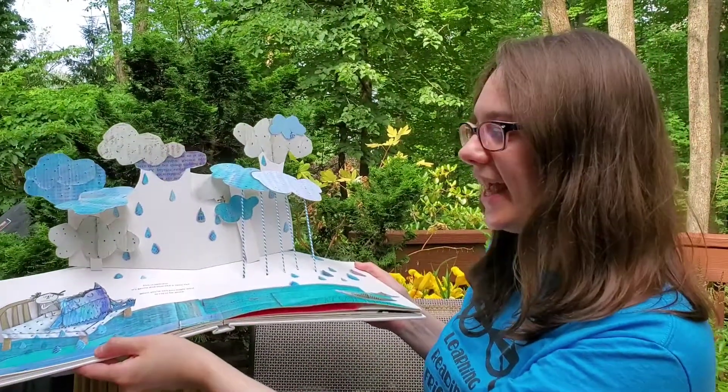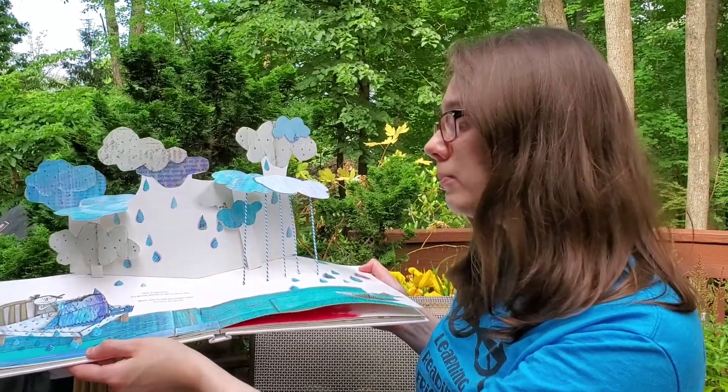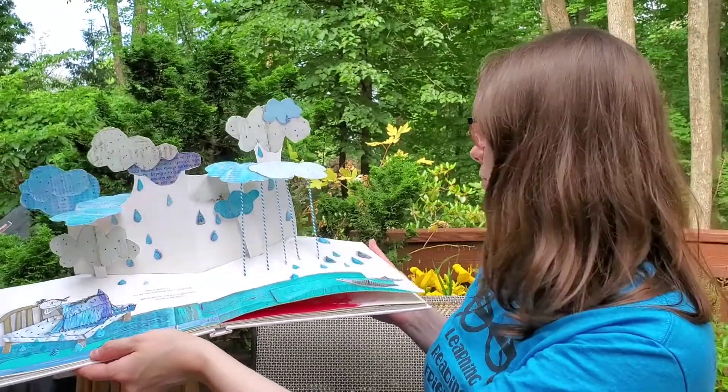This is sadness. It's gentle and blue like a rainy day. When you're sad you might want to cry or be alone.